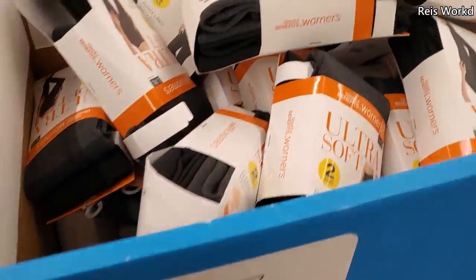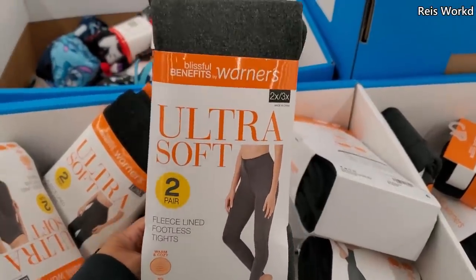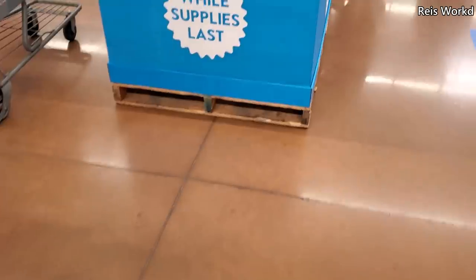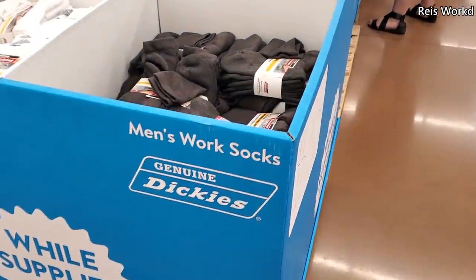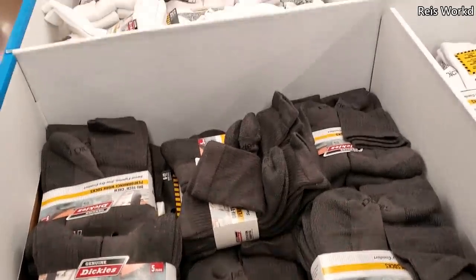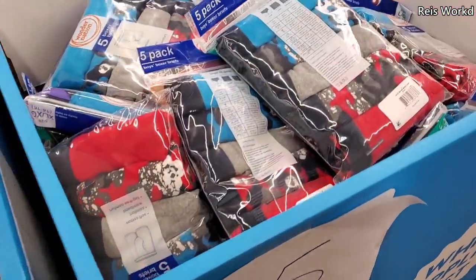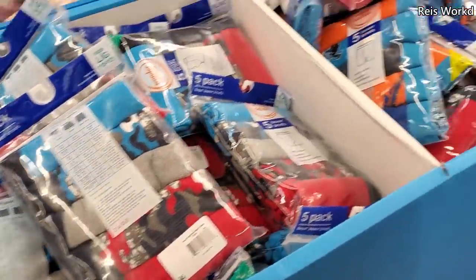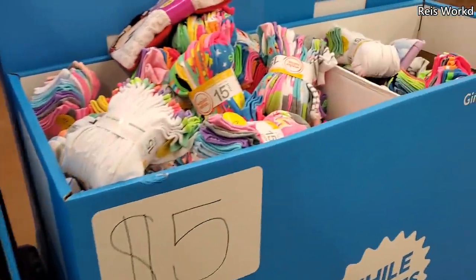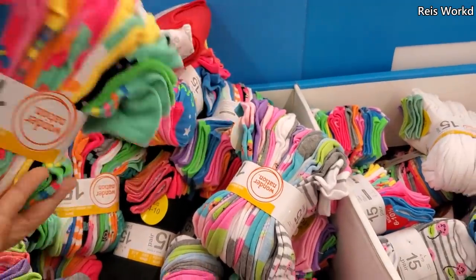Seven dollars — you'll get two leggings, two for seven. Keep walking. Five dollars, it looks like more socks — they have Dickies in off-black and white. Then more five-dollar little boys' boxers, and five-dollar socks where you get 15 pairs.